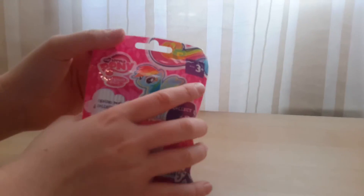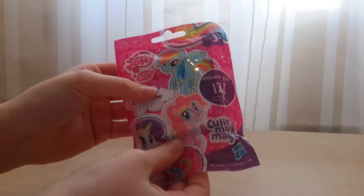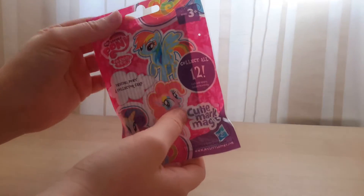Hi everyone, it's Katerina and today we will be opening this Cutie Mark Magic My Little Pony blind bag.